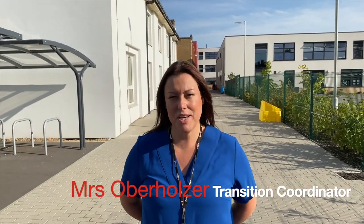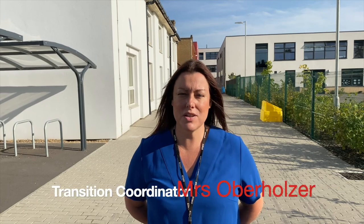Hello and welcome to East Debris Community School. My name is Mrs. Oberholtzer and I'm the transition coordinator and art teacher here at ECS. We've prepared a virtual tour which was actually for our current year sevens, but we feel that it gives you a really good flavour of what our school has to offer and the facilities here, so we're going to take you to have a look around the classrooms. Please join us.